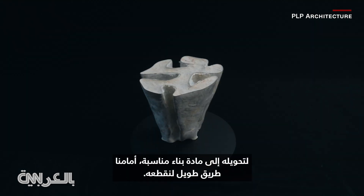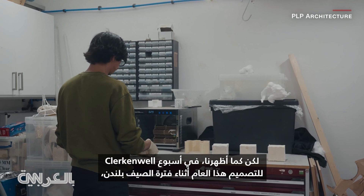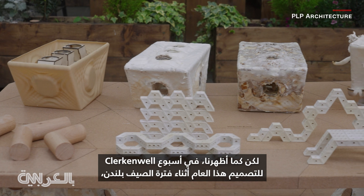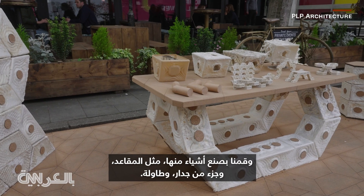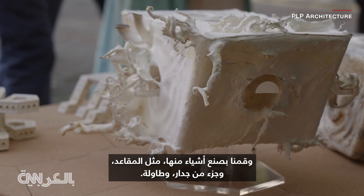To turn it into a proper construction material we have a long way to go, but as we showed at Clark & Well Design Week this year in the summer in London, we made 82 blocks which we stacked and we created objects — tools, a piece of wall, and a table.